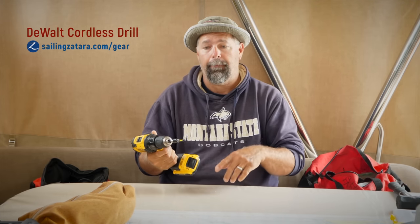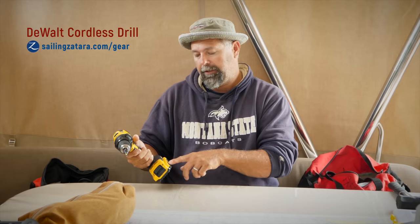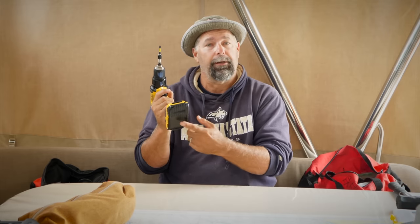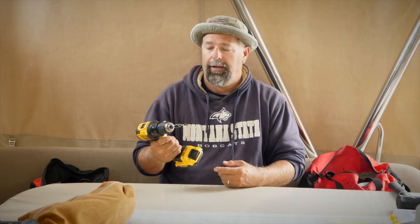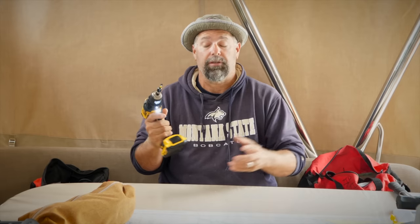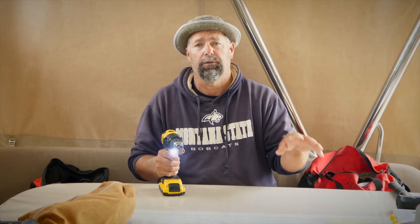A rechargeable drill is a must-have — you need one or two on the boat, maybe a small and a big one. All mine are the same on the boat, all taking the 20-volt DeWalt battery. Have a bunch of extra batteries and keep them charged. I couldn't live without my DeWalt tools. It doesn't matter whether it's Ryobi, Milwaukee, or another brand — just have good tools, all the same brand, all the same voltage across all your tools.